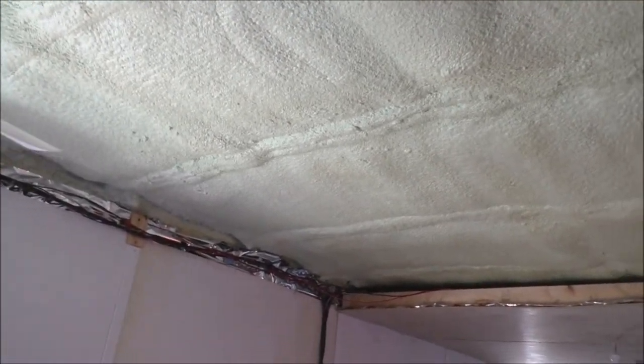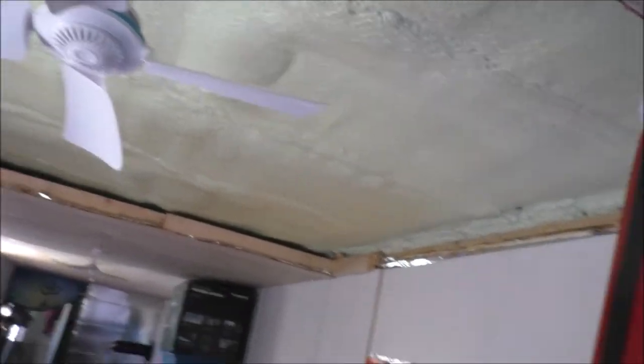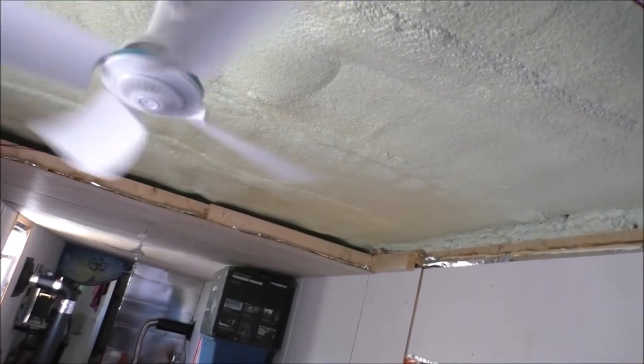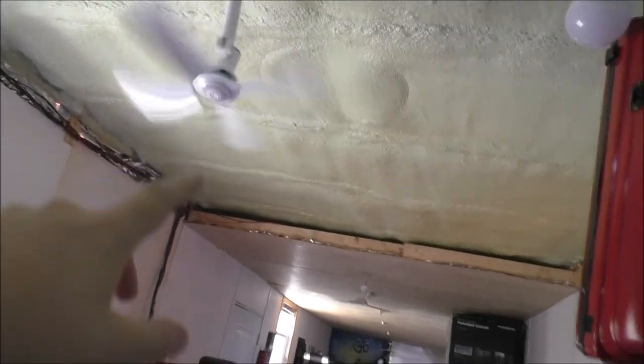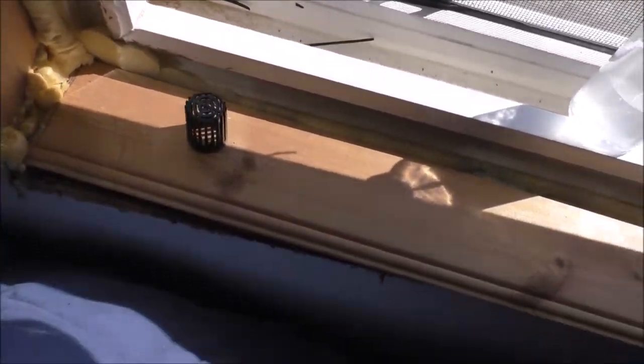Check this out — I've got one fan above the bed and two further down. I have this window open because you can see there's water in there, and I'm trying to dry that out.